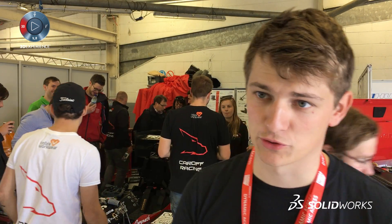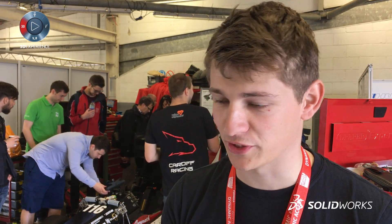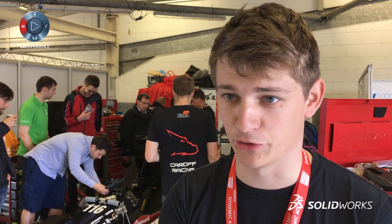We're really strong supporters of SolidWorks in our university — we get taught it in our first year. I was lucky enough to go on a SolidWorks associate course, and that led me through using SolidWorks for every single design decision we make.